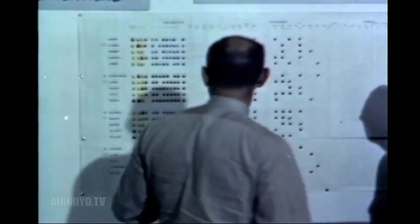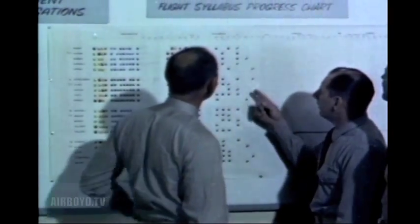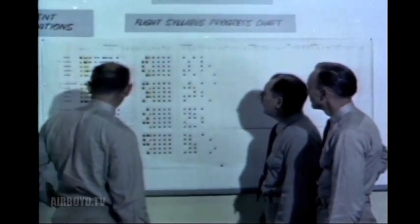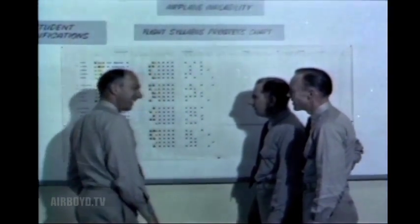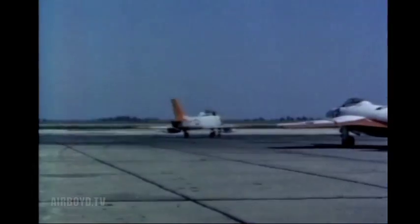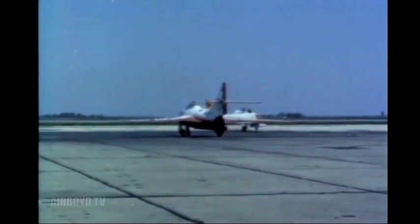After the morning classes are over, the pilots check their flight syllabus board. This is their flight schedule for the day. As a general rule, the afternoon test flights are based on material covered in the classroom immediately prior to the flight. In this particular buffet boundary test, the pilot is interested only in establishing the aerodynamic limitations of the airplane's turning capabilities. After a thorough ground check of the airplane, the pilot is ready to perform the test.